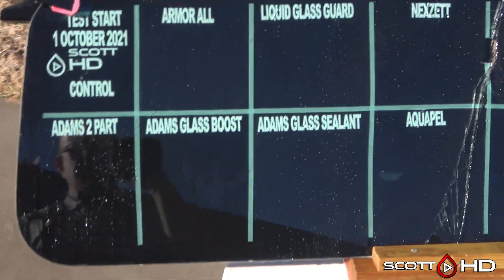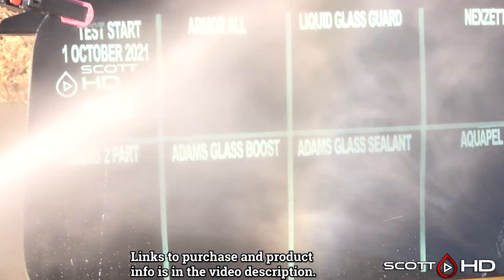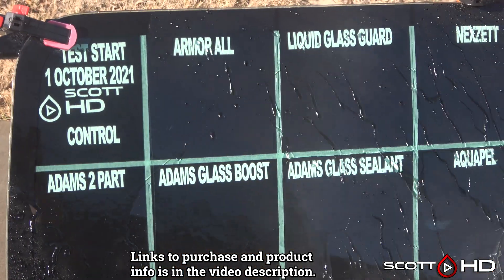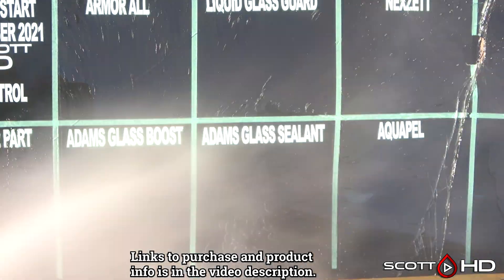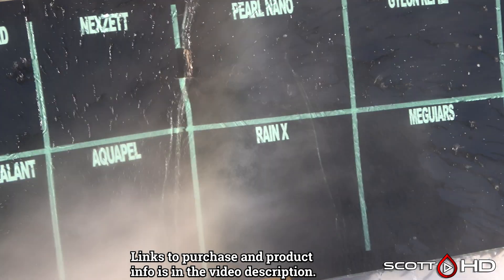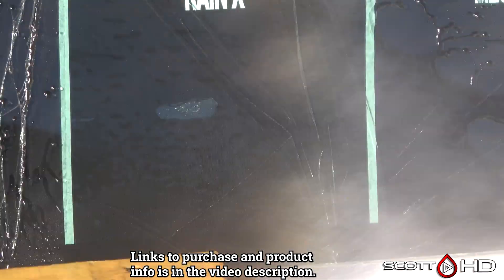Armor All Liquid Glass Guard — everything's looking strong so far. Adam's Two-Part is showing a little bit of signs of weakness, but it's not to the point where we'd call it weak. Adam's Glass Boost lasted about 14 days. Liquid Glass Guard, Adam's Sealant, Next Set, and Aquapel are all looking great — very hydrophobic. Keep in mind these wouldn't equate to what would be on your windshield; they'd be more like side glass, back glass, or sunroof.